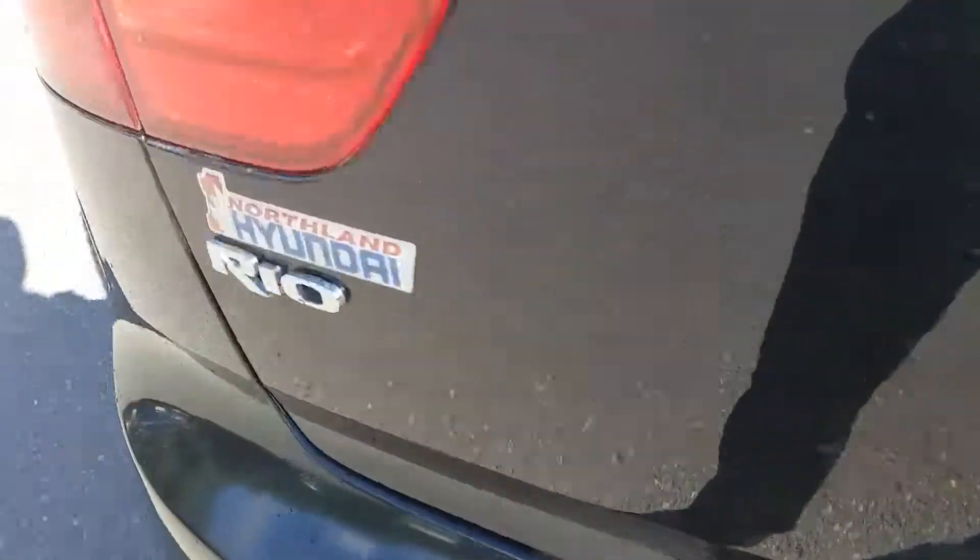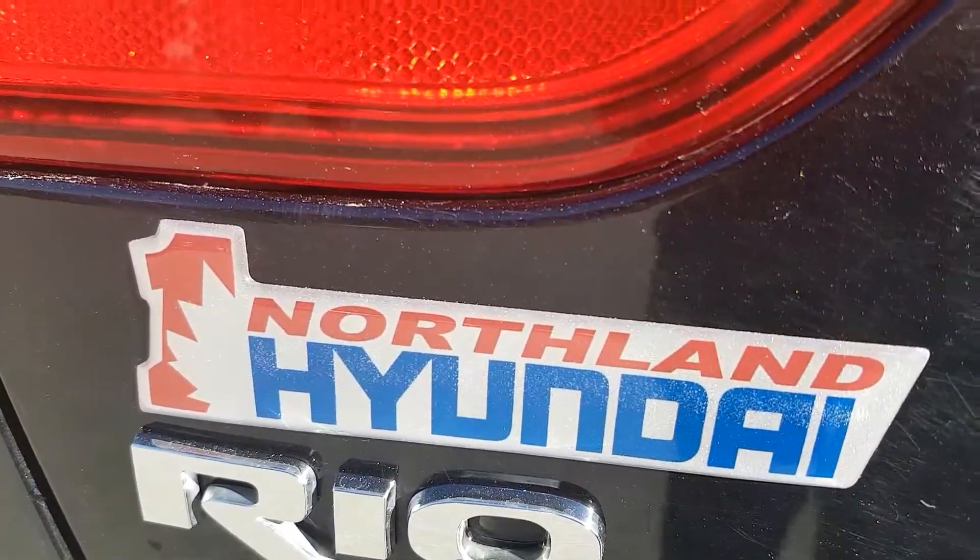So I think that basically sums up our Kia Rio. If you have any more questions about this model, feel free to comment down at Northland Hyundai. We'd be glad to help you.